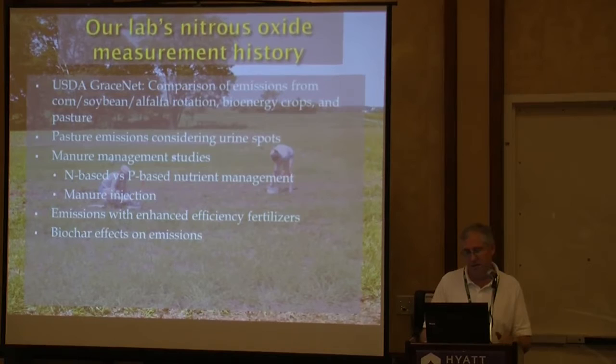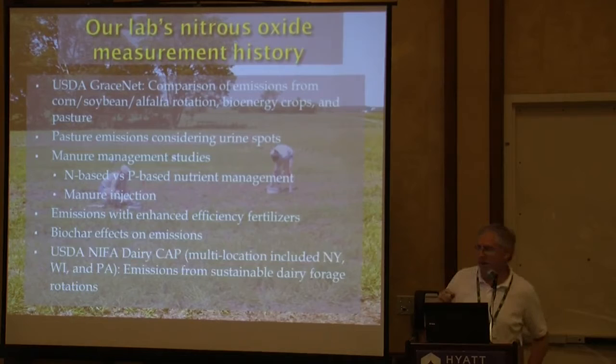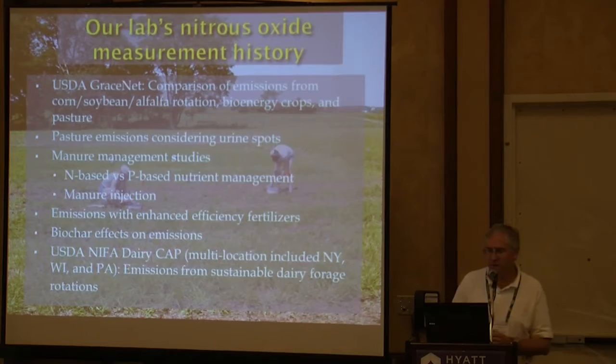I've also done some work in pasture to look at emissions from urine spots, and done a lot of manure management work with different approaches. That takes some adapting to get your protocol and measurement system down — for example, how do you deal with manure injection in a band. We've also done a project to look at emissions from enhanced efficiency fertilizers and the effects of biochar on emissions.